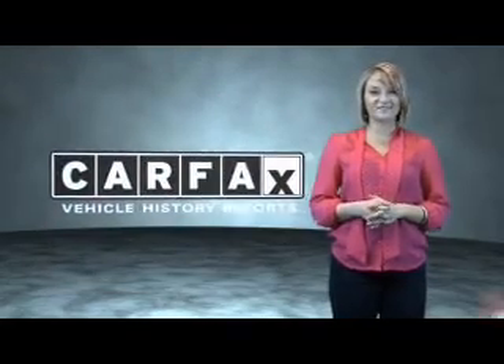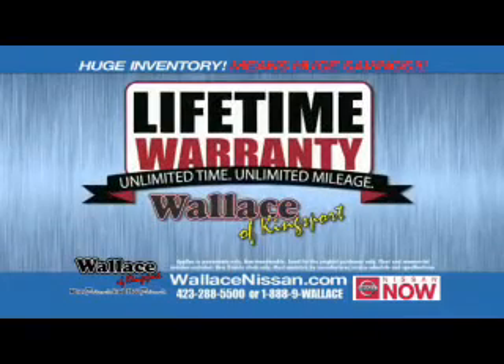Just saying, show me the Carfax. Nissan now sales event and the lifetime warranty.